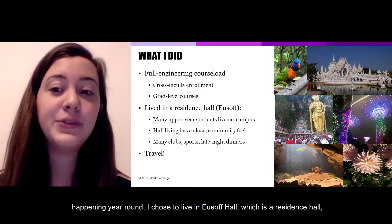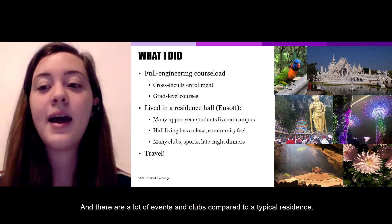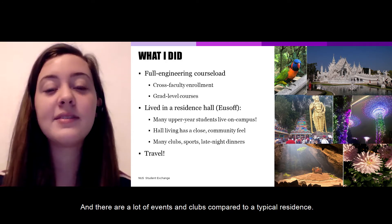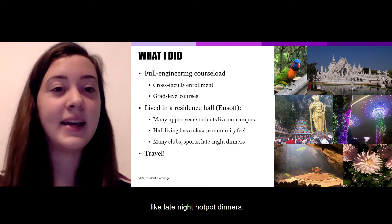I chose to live in New South Hall, which is a residence hall, and that means it's mostly full-time students with fewer exchange students, and there are a lot of events and clubs compared to a typical residence. So while I was there, I joined the Yusof Choir and took part in a lot of hall events like late-night hot pot dinners.